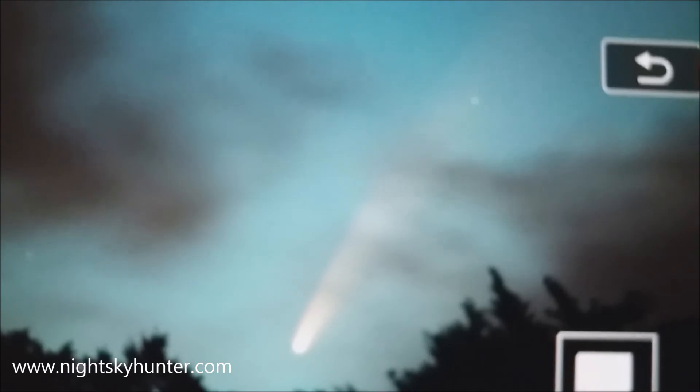This comet just gets better every night. The moon is waning now, the sky is getting a bit darker. The comet's climbed a little bit further from the sun, so it's absolutely awesome. If you get a chance to see this comet, get out and do it.